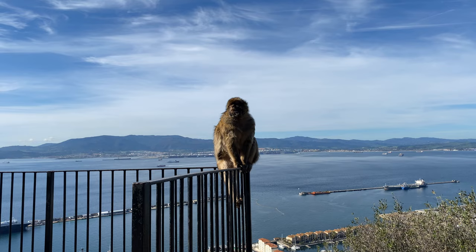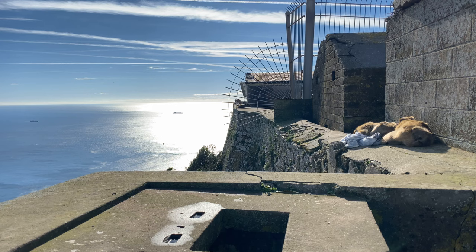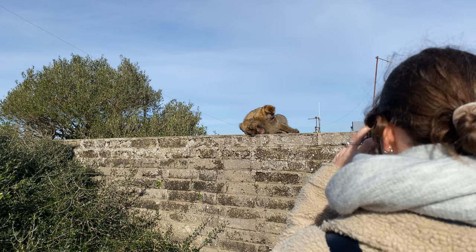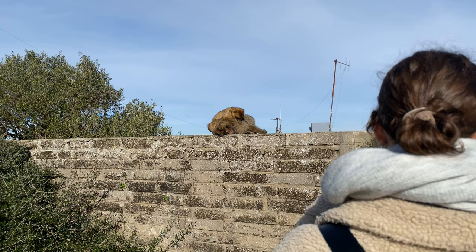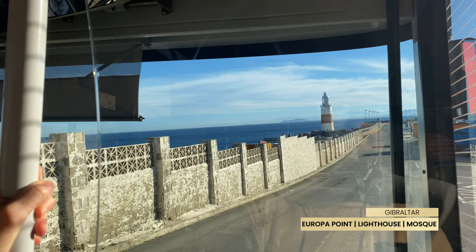The monkeys are a joy to watch — how they take in the scenic views and how they interact with each other. It is a special thing to see. After three to four hours of walking around in the nature reserve, it's time to head to Europa Point. Here you will find a lighthouse and a beautiful mosque, and there are also some dining options.